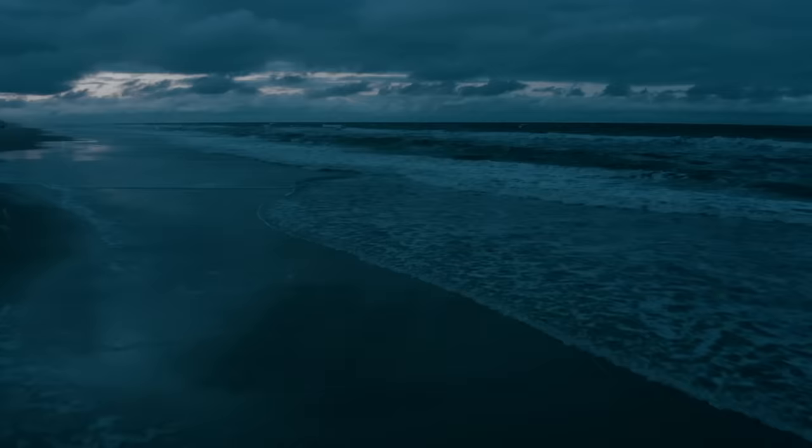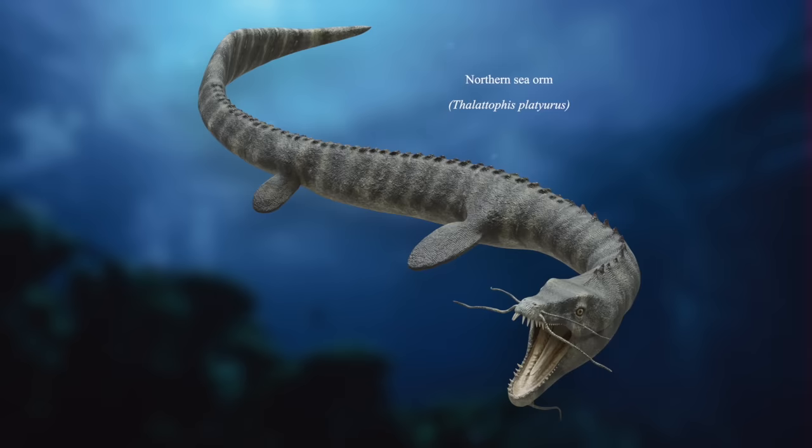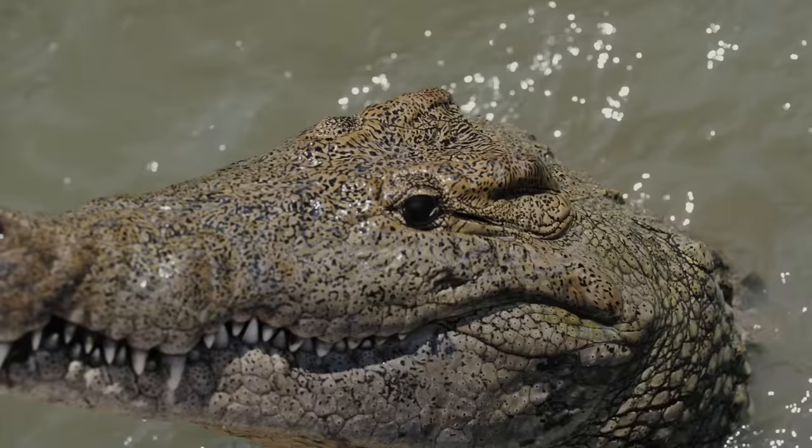Moving further out to sea, to the waters of the North Atlantic and Pacific, the northern sea orm glides through the waters. Reaching almost 60 feet, or 18 meters in length, and weighing well over a ton, these creatures aren't built for speed, but foraging in the ocean depths. The long tendrils on its snout — known as barbells — contain nerve endings that help sea orms detect vibrations made by swimming prey. The animal's head is also somewhat crocodilian, and has a similarly formidable bite force that aids in crushing its unlucky meals.